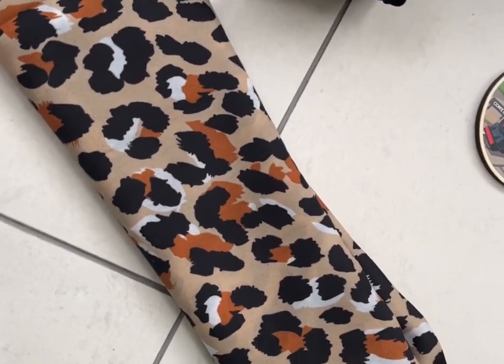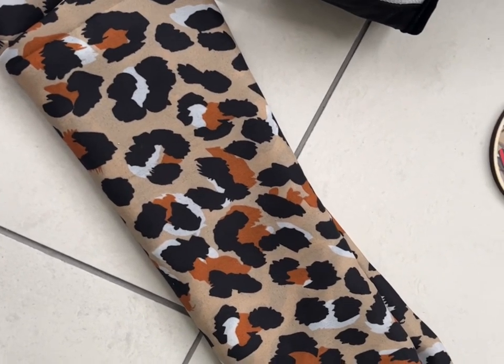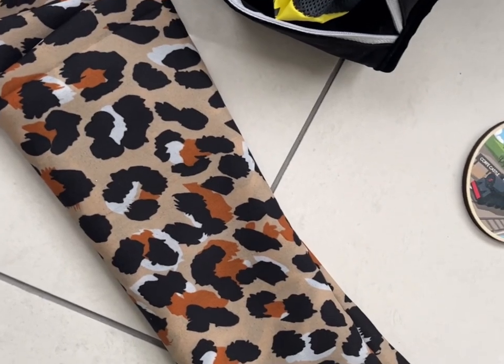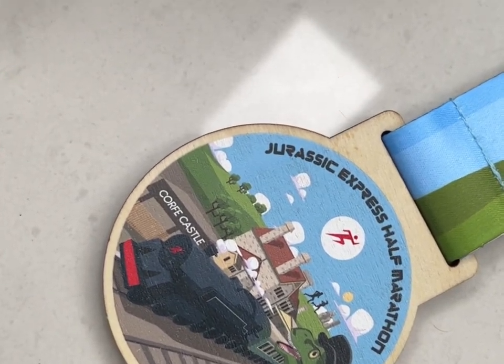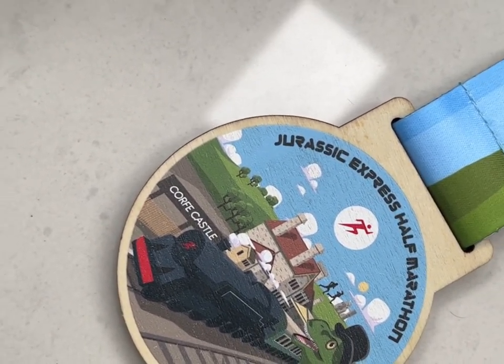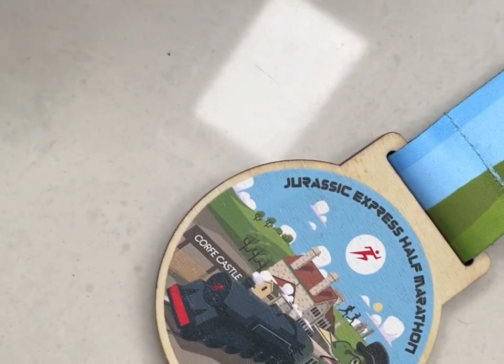I have to wear a bandana because, having no hair, when I get a bit sweaty it all runs straight into my eyes and stings and blinds me. So I wrap that around my head to stop it, plus a woolly hat on top. And this is the really cool medal - it wasn't actually half marathon length, only 16 kilometres, 10 miles, but it's a lovely wooden medal.